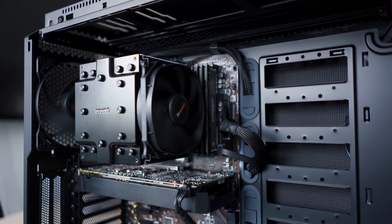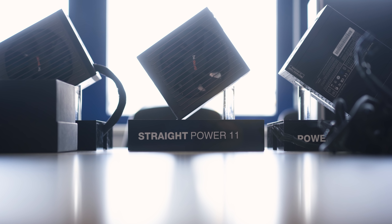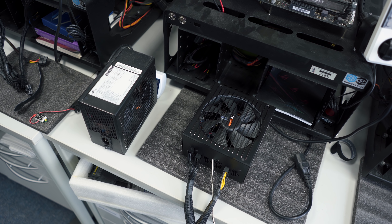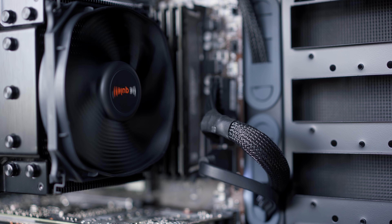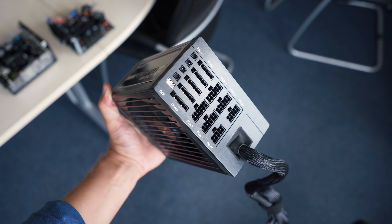Next up is modularity. There are three types. A fully modular unit — for example, the be quiet Straight Power series — allows every cable to be removed or added. It's interesting if you want a PSU with dual 8-pins for future expansion but only need one right now. You do pay more for a fully modular design even though you always need certain cables like the 24-pin and 8-pin CPU cable. The downside is that in my experience, I don't use 60 to 70 percent of the provided cables, and the connections spread throughout the unit can expand the overall length of the power supply.